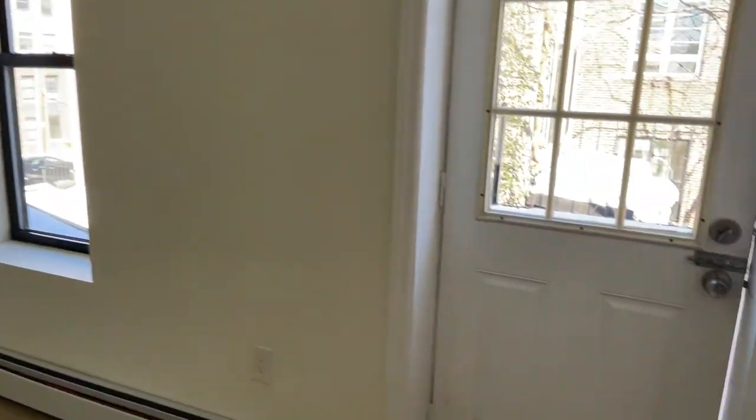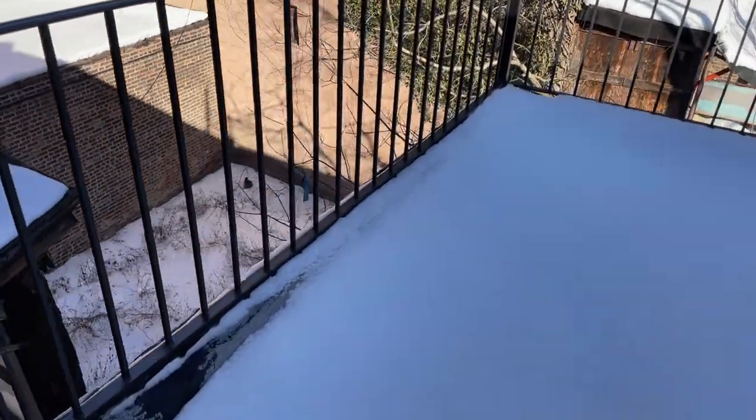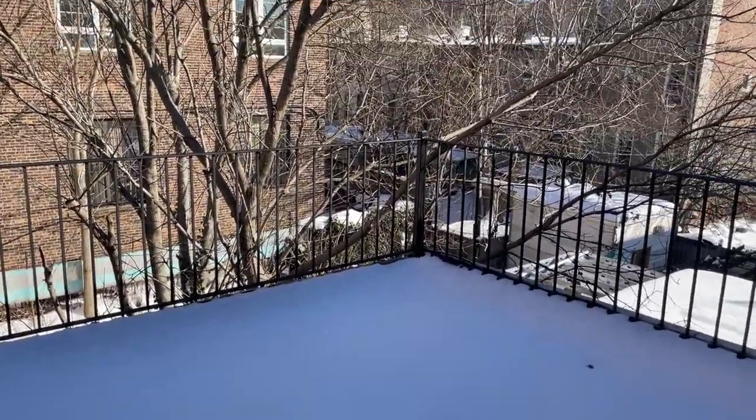Now let's check out that patio space. This is a 10 by 15.